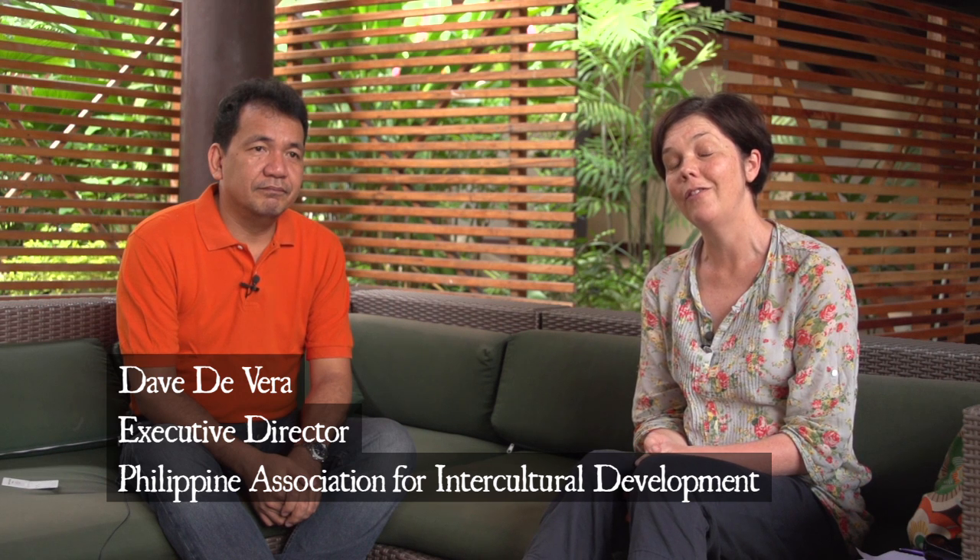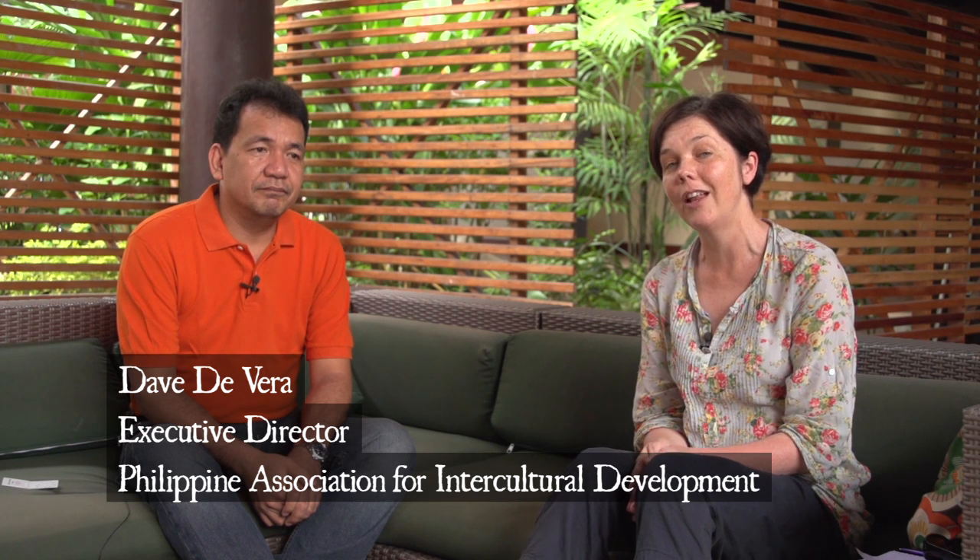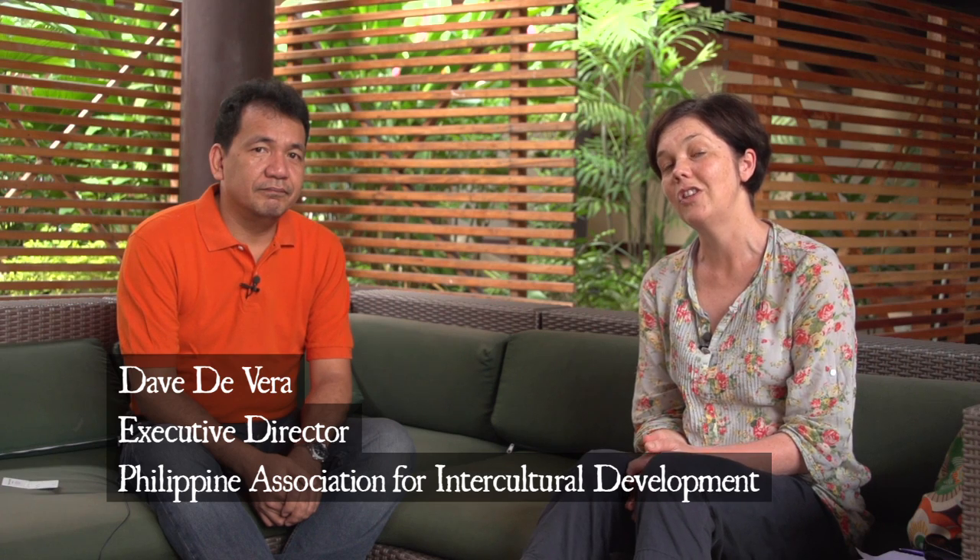Dave saw one of the very first models in the very early 90s in a training facility in Thailand, and that sparked his interest to use it for a variety of reasons across the Philippines. Dave is happy to talk to us about those today. Thanks Dave.